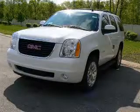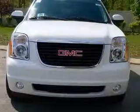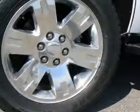We are proud to present this excellent new 2010 GMC Yukon. This Yukon has a 5.3L V-8 engine and an automatic transmission. This vehicle has a summit-white exterior and includes the following options: